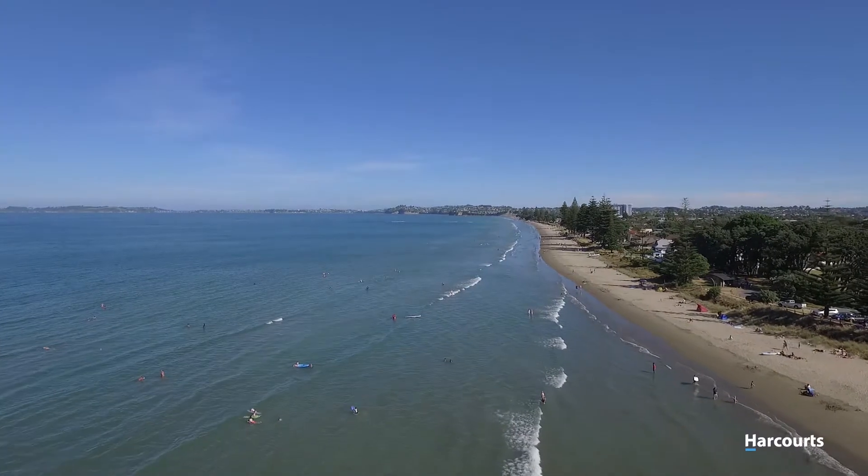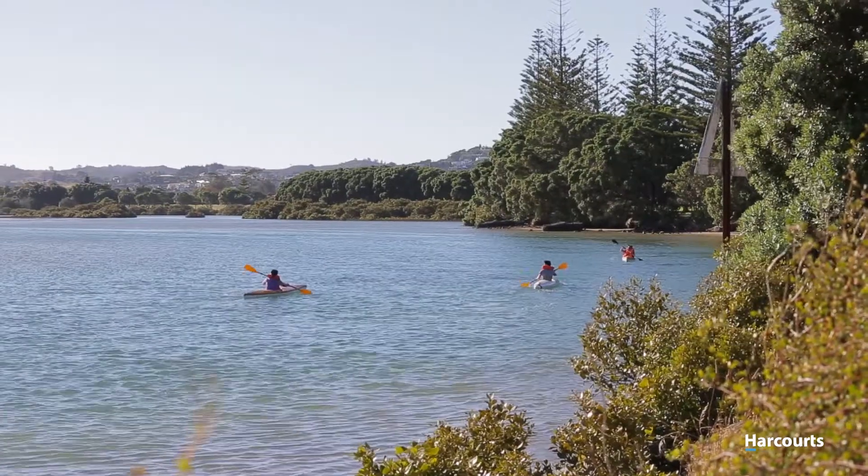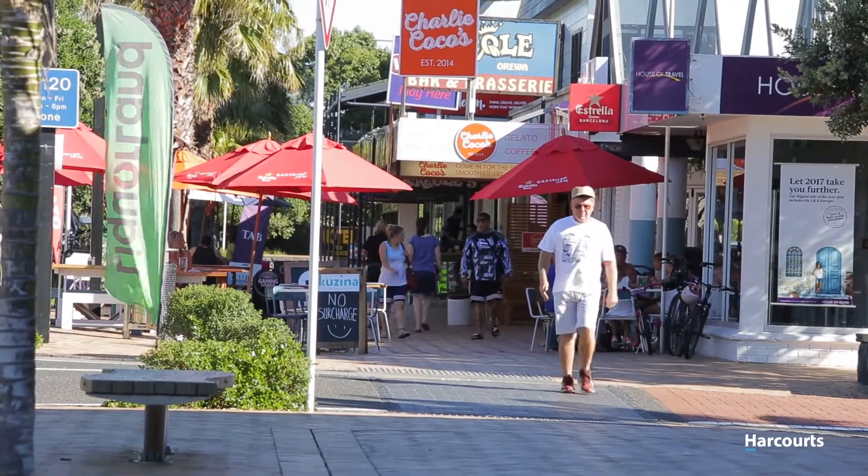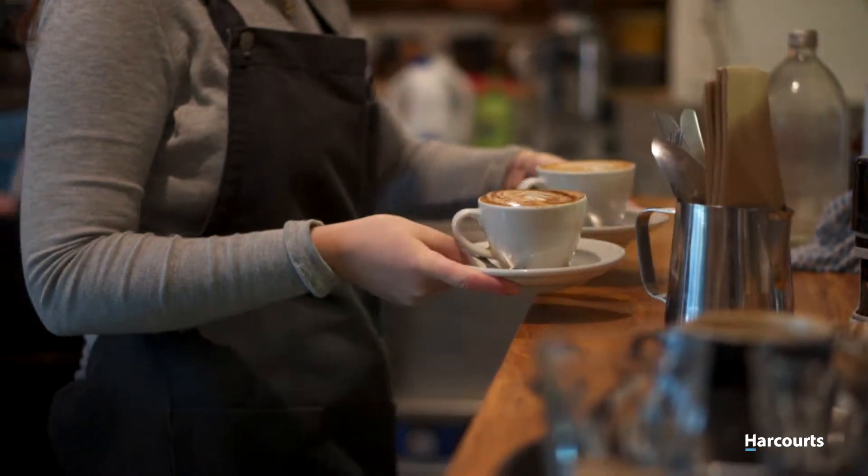Orewa truly has something to offer for everyone. Embrace the stunning beaches, the shopping, medical facilities and a buzzing cafe and restaurant scene.